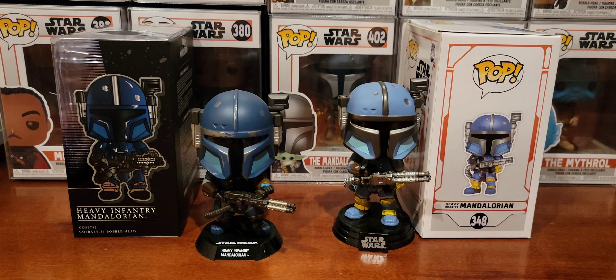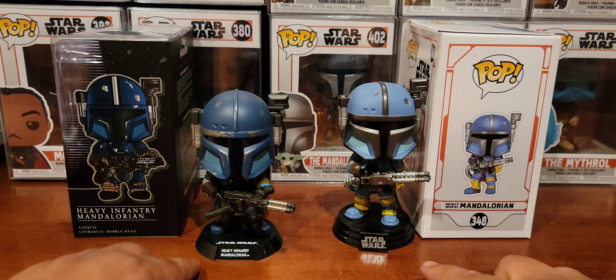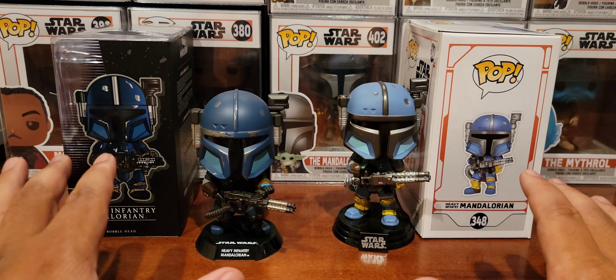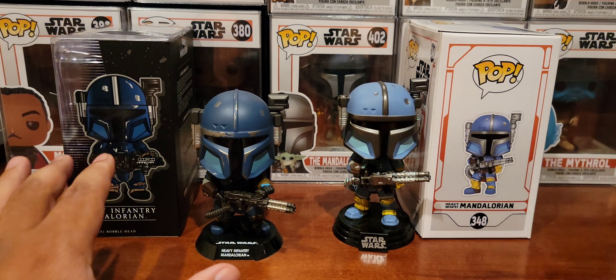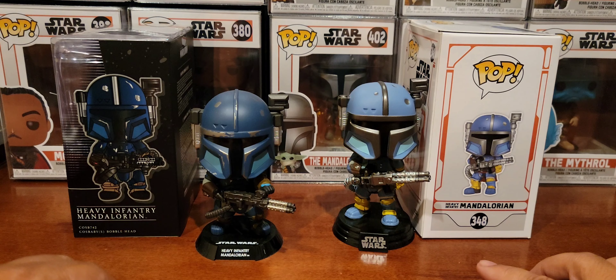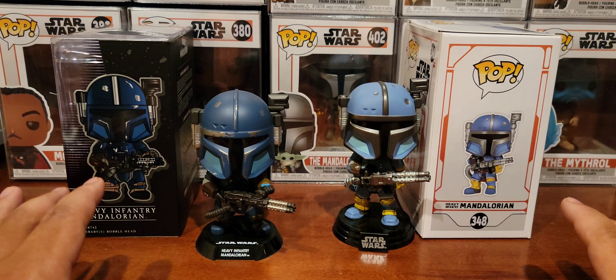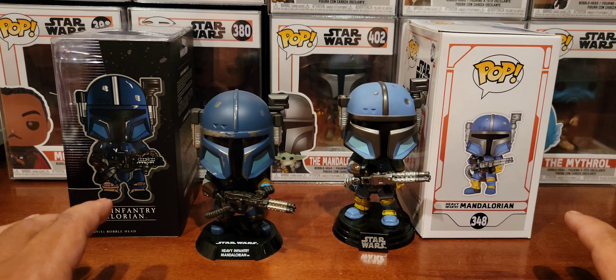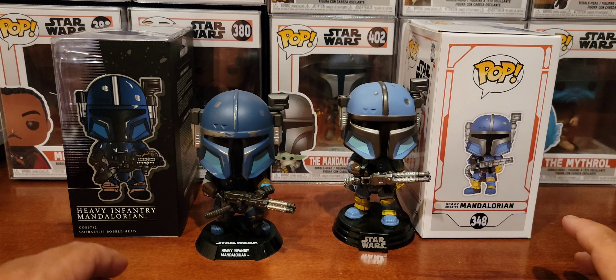One similarity right off the bat is that they both come with stands. I don't know if this is just Star Wars, but I believe it is — because I own a couple of Marvel Cosbabies and they don't have stands, just like most Funko Pops. I guess there's some kind of agreement worked out for Star Wars figures — maybe something to do with figure display or licensing. That's just my guess.